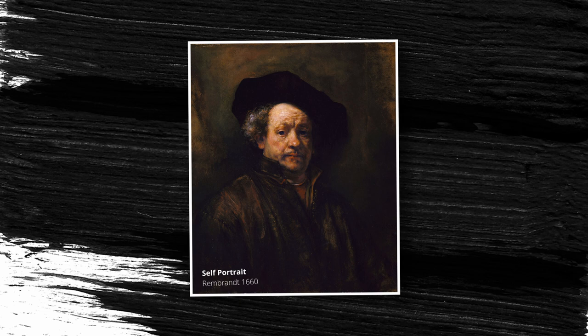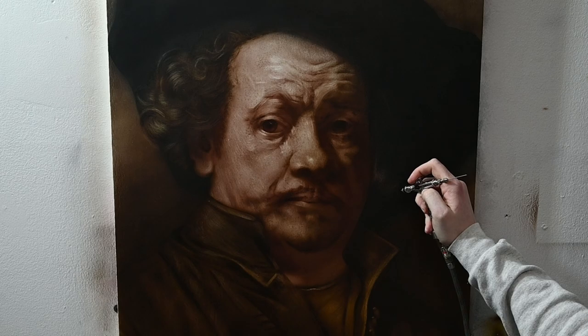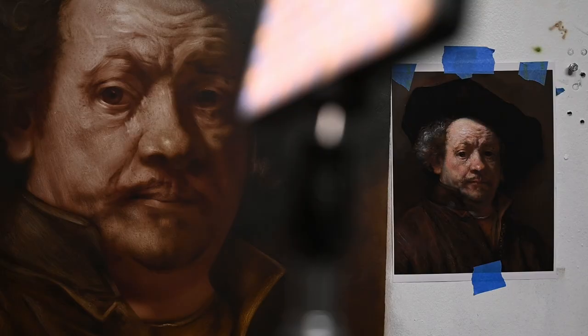Before we start this painting, let me just preface it by saying that I'm no Rembrandt, and I'll never be able to paint anywhere near his abilities. But the reason that we copy is to learn from the artists that we love, and that's what this one's about.